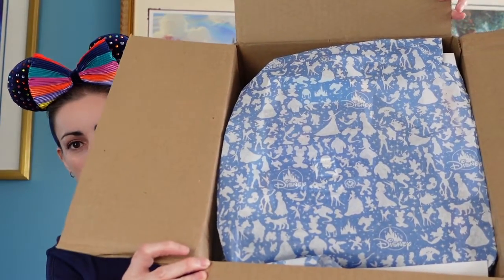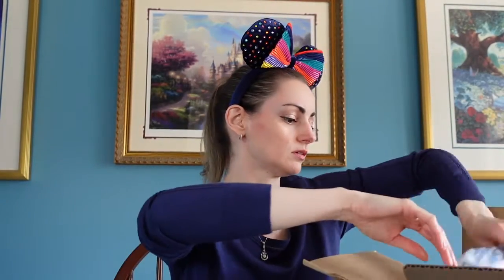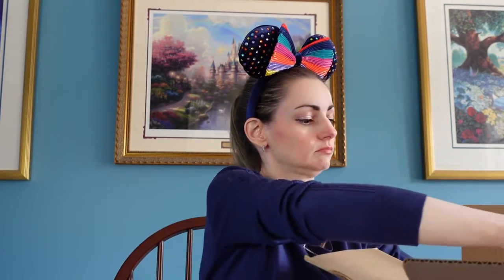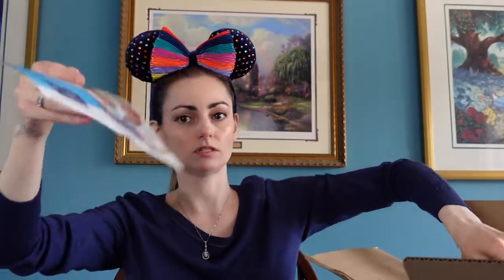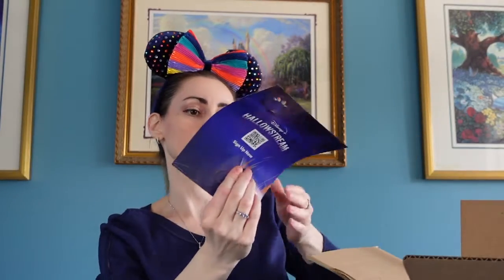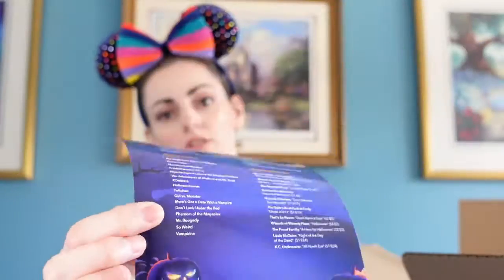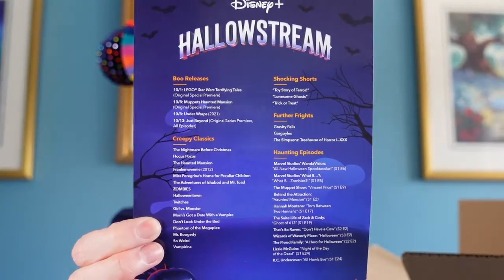Let's turn it around so you can see — they put the Disney paper in it. There's a Disney Visa card offer — no thank you. Oh, it's a flyer for Disney Plus; this has all of the Halloween movies that are coming out for this month of October. Cool.